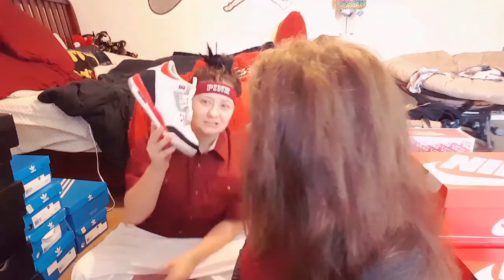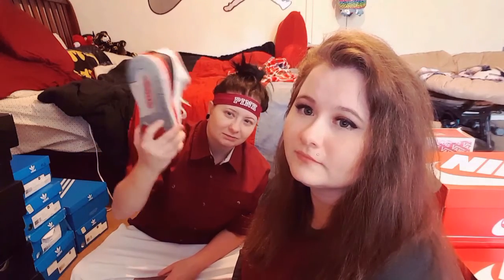She wears a size five and a half, and she has to wear different sizes depending on how the shoe is made — she has such a small foot. These are the Fire Red 3s. I got them because of the color combination; it's pretty nice.